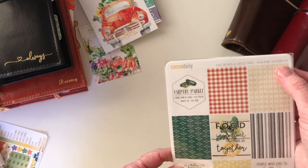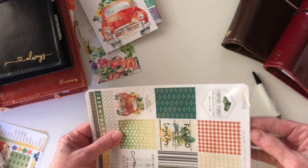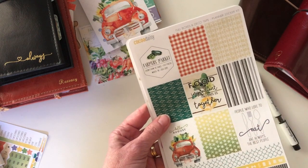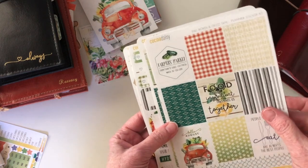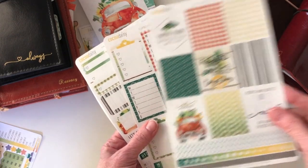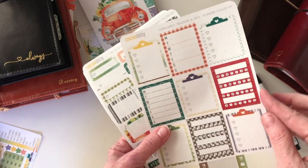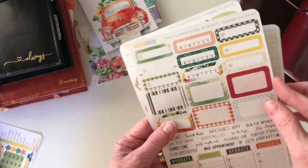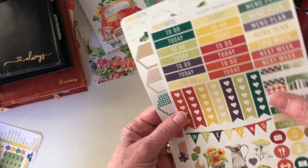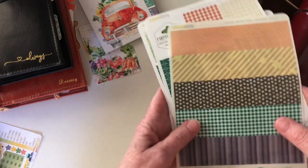I also get the planner sticker kit, which is a separate subscription. I love these stickers. These boxes — you get nine of them — will fit in an Erin Condren size. I use them in my personal size more for decoration. You get some washi strips at the bottom, the days of the week which I use sometimes for menu planning, habit trackers, hydration tracking, and more habit tracking. That rooster is gorgeous — these colors are absolutely beautiful.